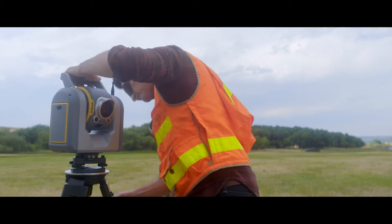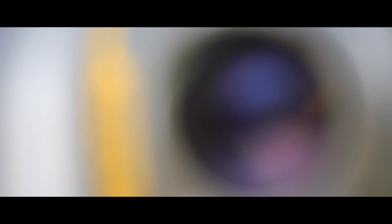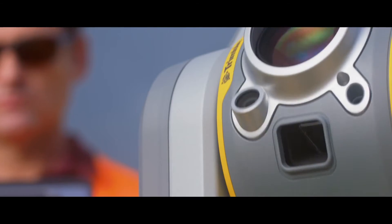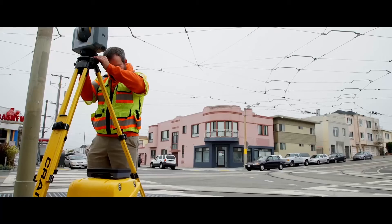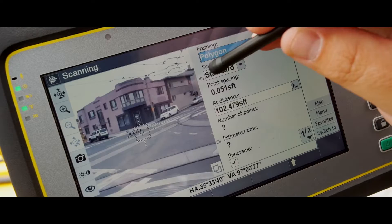When setting up the SX-10 for the first time, we realized that it wasn't a conventional instrument — it was something a lot more. This unit, I am totally amazed. The SX-10 is the highest type piece of equipment I've ever used. By having the video available for you to see where it's looking at any time, it changed everything in the field.